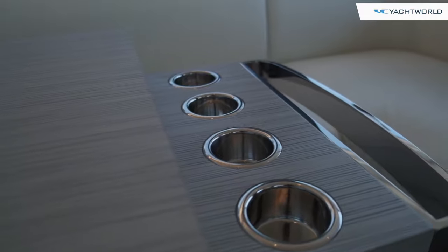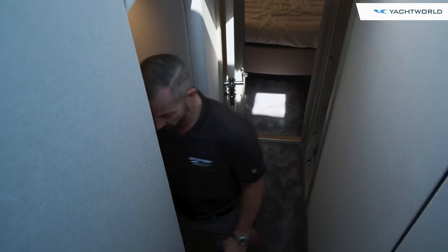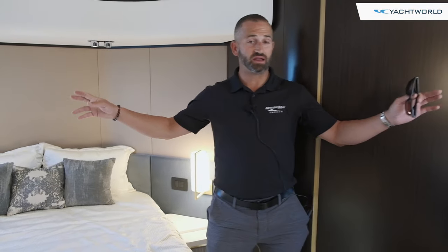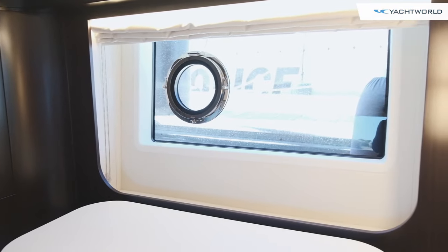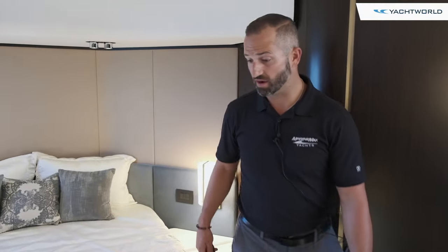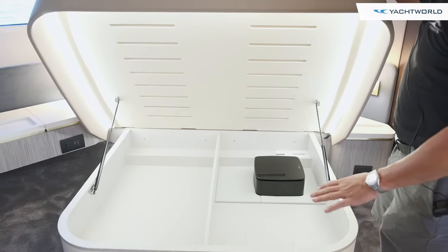Now we'll take you downstairs to the staterooms. Going aft, the master stateroom is down here to the port side and it's a full full-beam master. Azimut was the first to do hull-side windows and they continue to lead the industry — you can see these two big hull-side windows, both portholes open for airflow. You've got a full-size berth here, and Azimut does a great job with storage — a great use of space you won't find on a lot of boats.